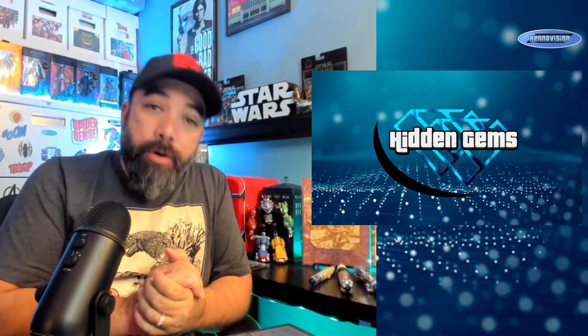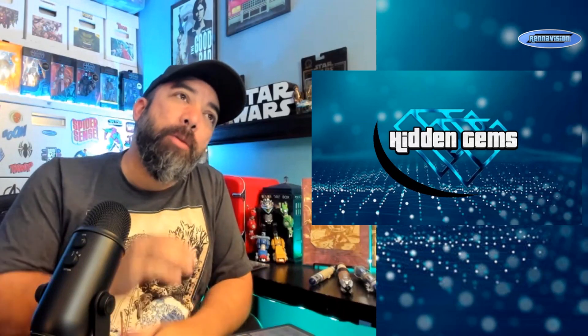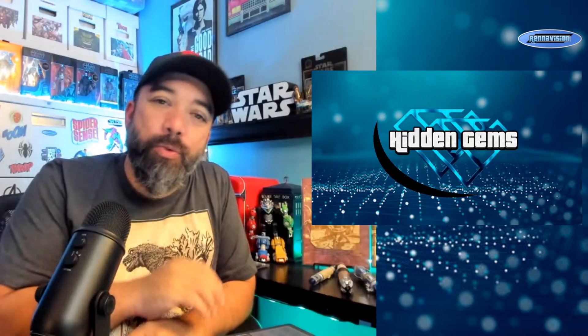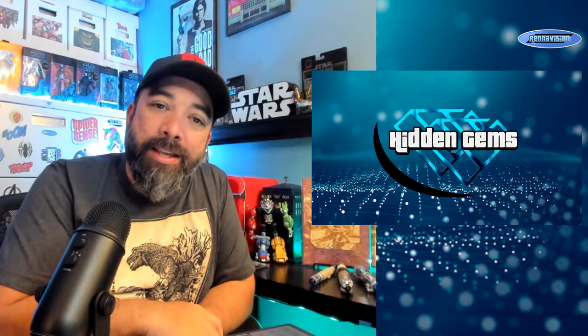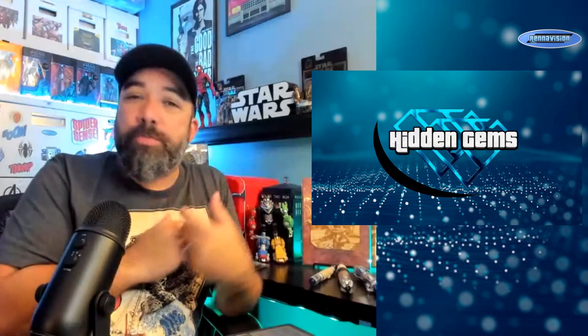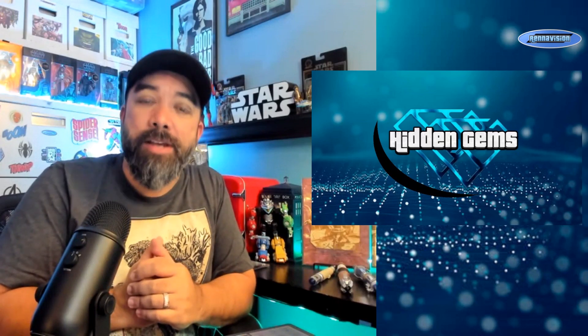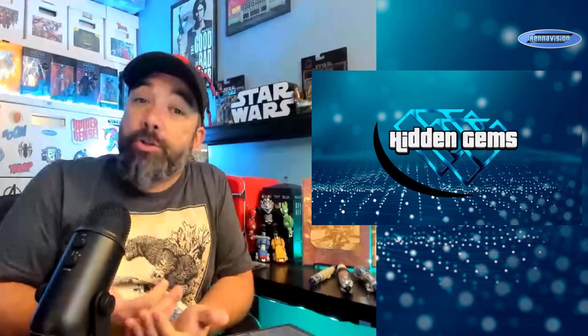Welcome back everybody to a new episode of Hidden Gems — the video series where I talk about those books still tucked away at your LCS in the back issue bins, those forgotten, undervalued, underpriced things that could be ready to pop, just sitting in a box with nobody looking for them.